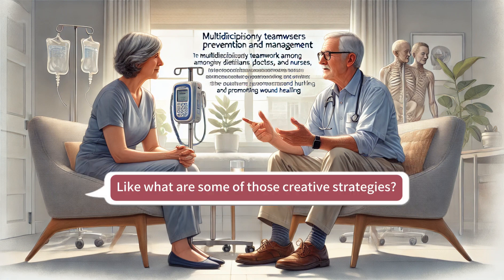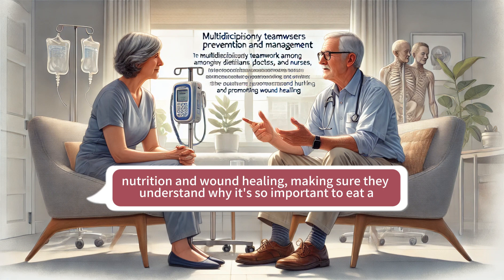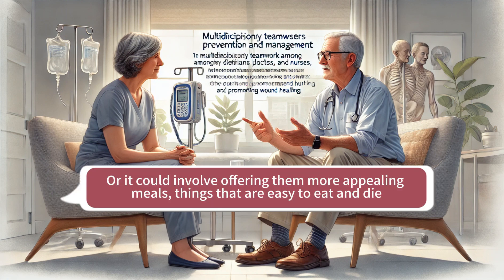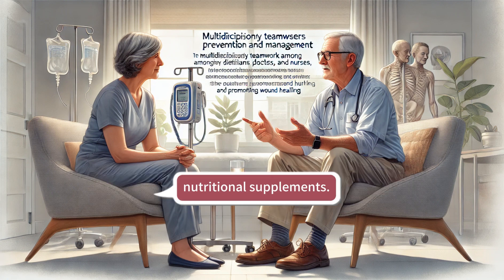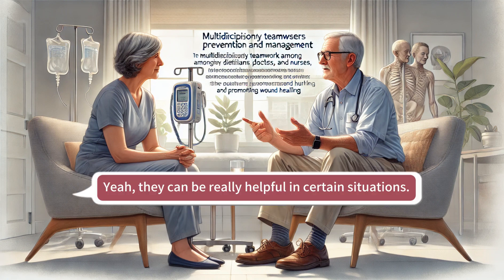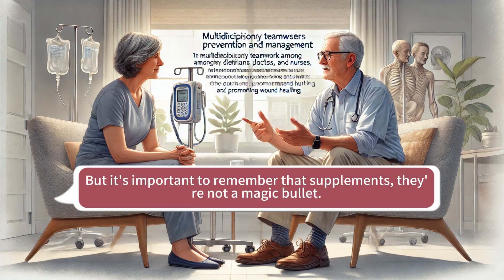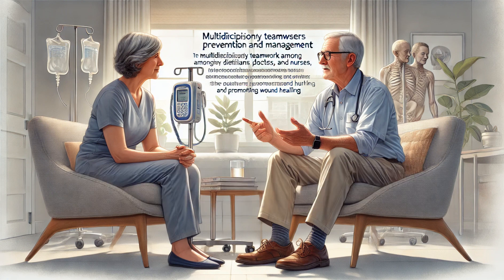So what are some of those creative strategies? It could be as simple as educating patients and their families about the importance of nutrition and wound healing — making sure they understand why it's so important to eat a balanced diet, especially when recovering from an injury. Or it could involve offering more appealing meals, things that are easy to eat and digest, especially if they have trouble chewing or swallowing. And then of course there are nutritional supplements — they can be really helpful if someone just can't get enough nutrients from food alone. But supplements are not a magic bullet; they're meant to supplement a healthy diet, not replace it.